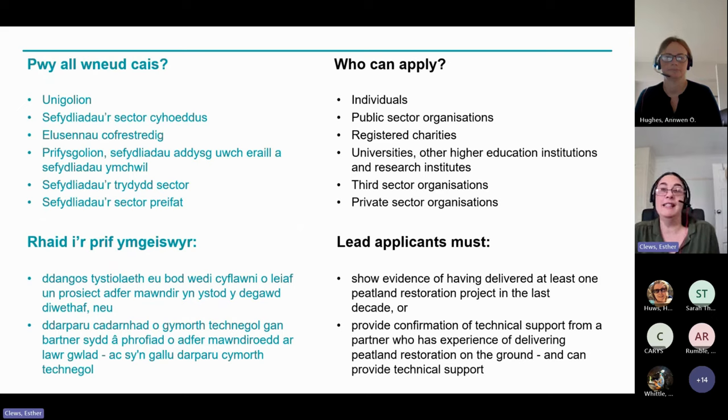Who can apply? It's pretty much everyone — individuals, public sector organisations, charities, universities, third sector and private sector organisations — with the opportunity to develop plans for peatland restoration on either land that they own or that they have permission to work. The only contingency is that lead applicants must either show evidence that they've delivered at least one peatland restoration project in the last decade, or that they've got technical support from a partner with experience of delivering peatland restoration on the ground, and confirmation of that would be required with the application.